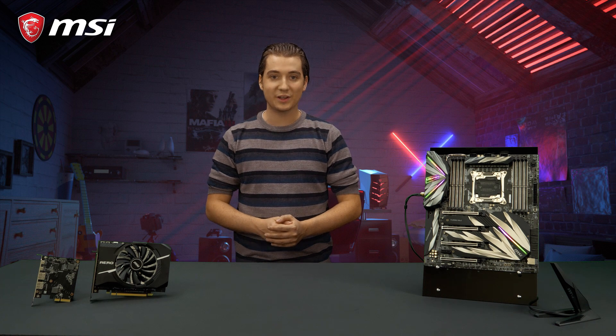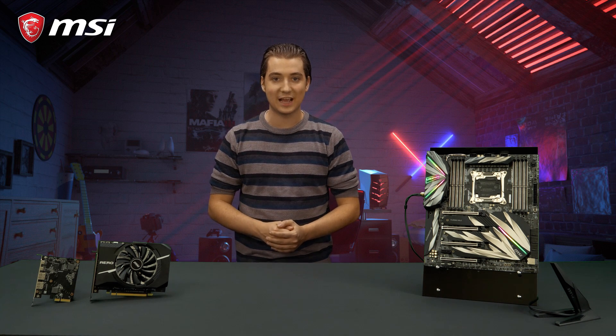If you want to learn more about all the other features the MSI MEG X299 Creation has to offer, make sure to check out the product page.